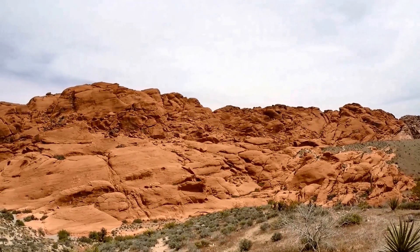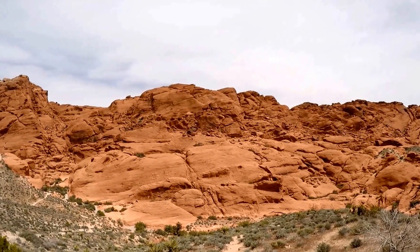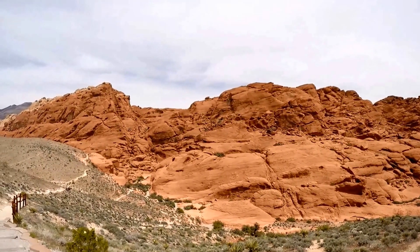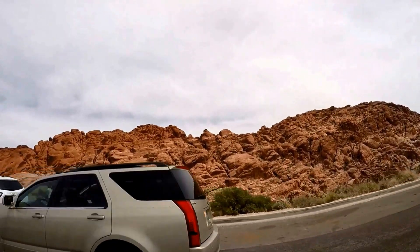Other highlights include Icebox Canyon, which is an easy to moderate hike through the canyon. If you like climbing, visit La Madre Mountain, which is 8,154 feet and a popular spot for mountain biking.